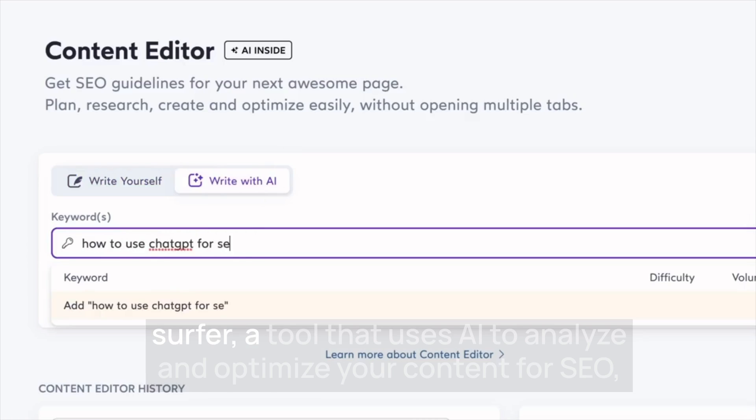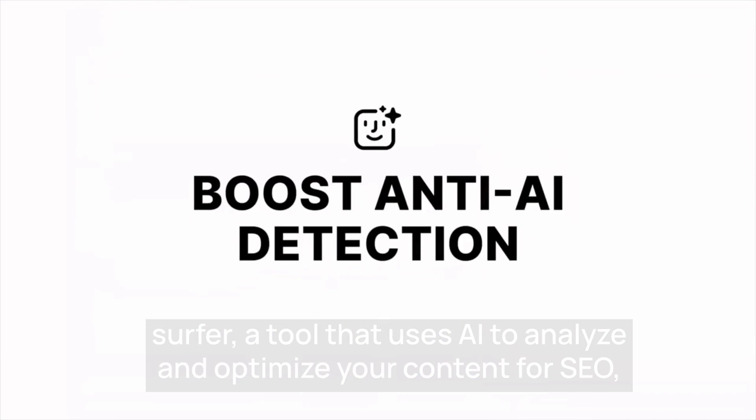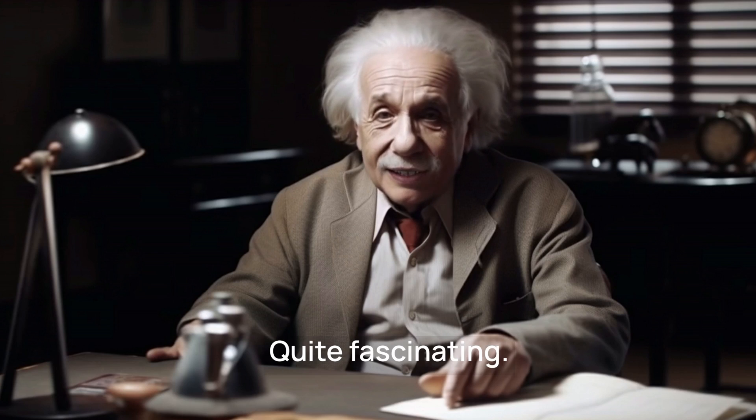First, we have Surfer, a tool that uses AI to analyze and optimize your content for SEO. It's like having your own personal assistant to help you rank higher in search results. Quite fascinating.